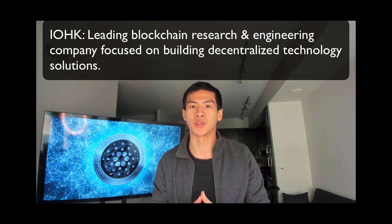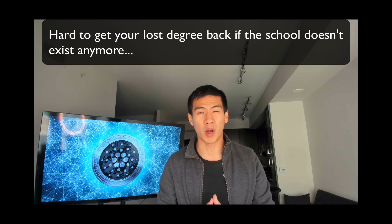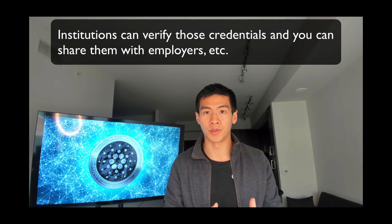Now let's talk about use cases. Many are based on IOHK's technology — a leading blockchain research and engineering company focused on decentralized solutions. The first use case is education and credential verification. Right now schools are very centralized with how they issue certifications. If you lose your degree, you have to go through tedious back-and-forth with the institution. IOHK's Atala PRISM technology, built on the Cardano blockchain, secures your credentials on the blockchain in a tamper-proof way so institutions and employers can verify them instantly.